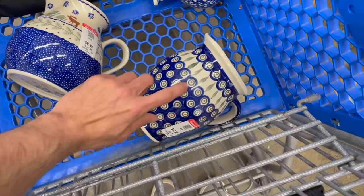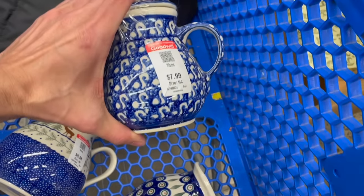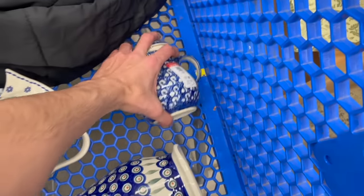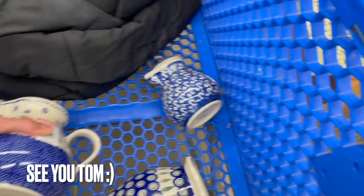The peacock — I believe they call that the peacock pattern. I've never seen this pattern before for Polish pottery. That might be the Unicat — no, it's not. And then this one — this one is a little bit newer. I think that one might be older.